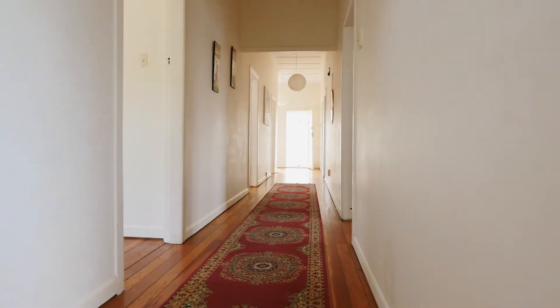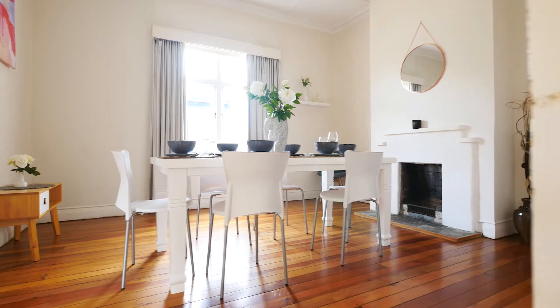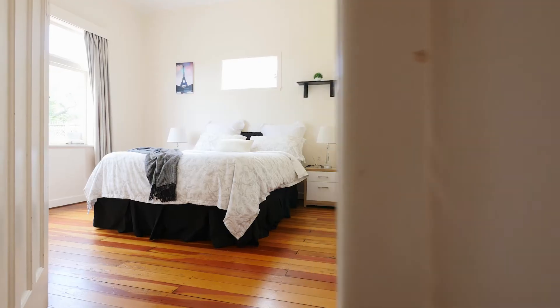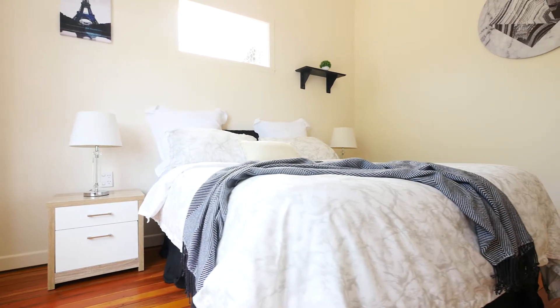As you enter the home you're greeted by those lovely native timber floors, that wide hallway, the detailed ceilings and beautiful lead lights. From the hallway you'll find three double bedrooms, a large spacious lounge, a formal dining plus kitchen and the bathroom.